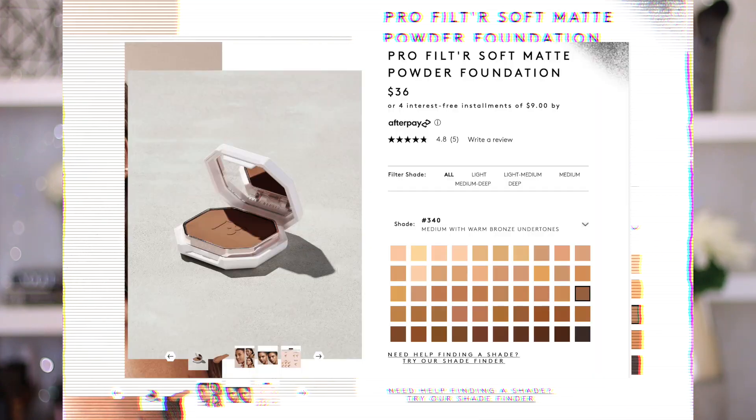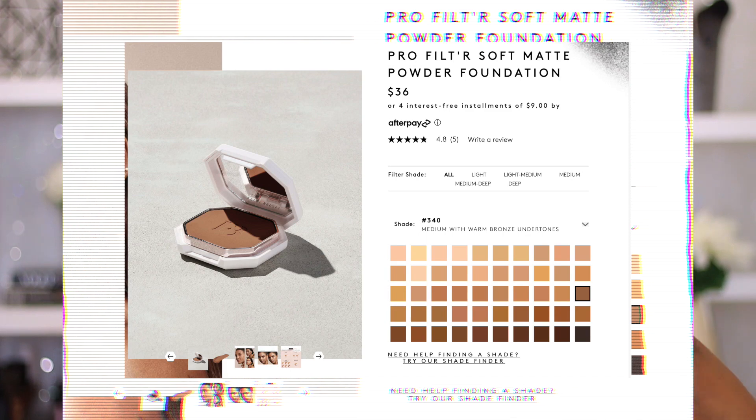Yes, powder foundation! I can't lie to you guys — I am a liquid babe, I love my liquid foundations, so this is going to be quite interesting. This is the Pro Filter Soft Matte Powder Foundation. It comes in 50 different shades, which is the same as the original one I believe. I personally picked up shade 450, which is my foundation shade, and I also picked up shade 495 as a contour shade.